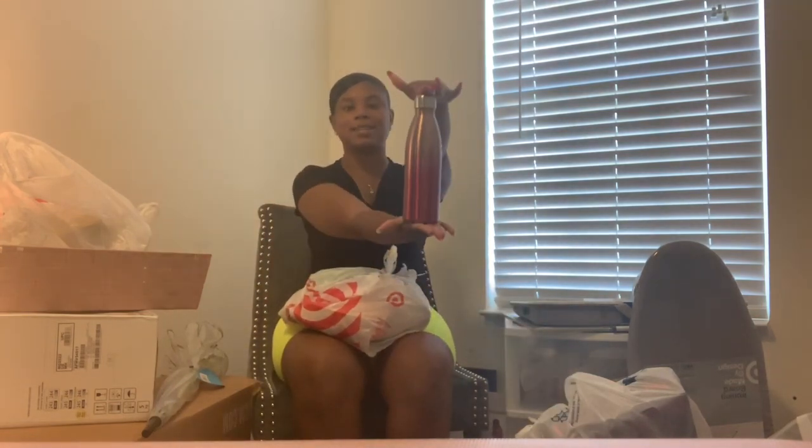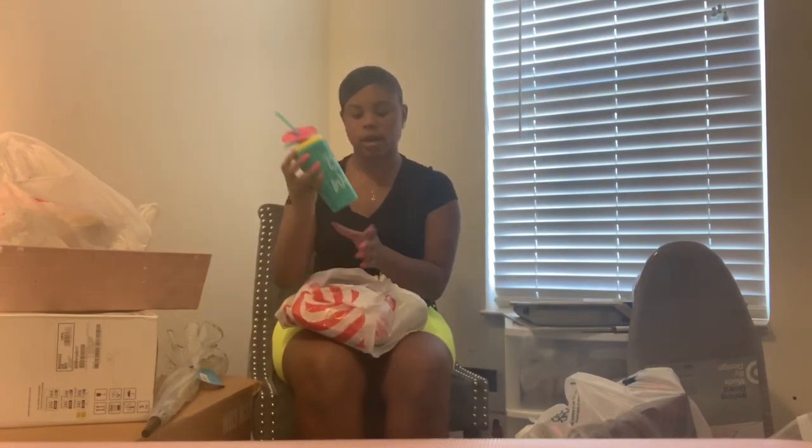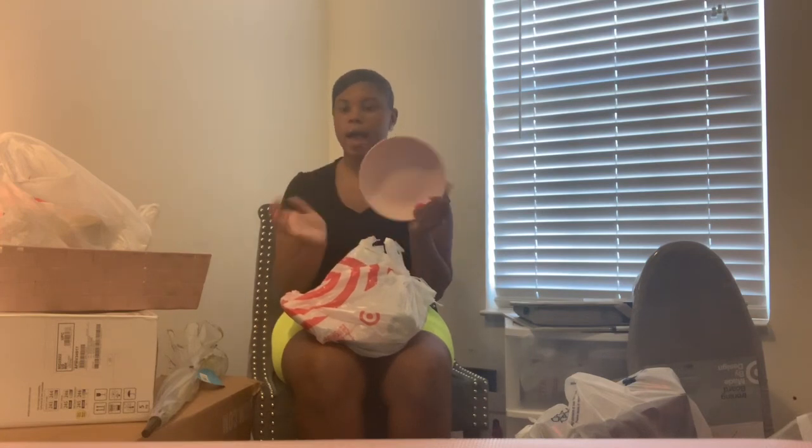I got two bowls from Target — they were like 87 cents or 75 cents. I got this water bottle and a little cup that says 'Be Wow,' also from Target. I got a pink plate and a gray plate, a pink cup and a gray cup. My color scheme is pink, gold, gray, and white.